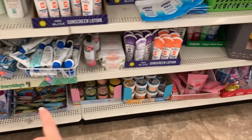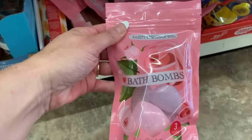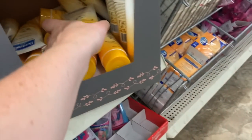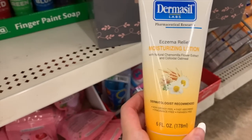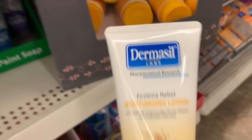We have all of our body yogurts and hair masks down here, and I think these are new by Bath Treasures — these are the rose petal kisses bath bombs. I don't see this one very often but this is the eczema relief moisturizing lotion by Dermacil.